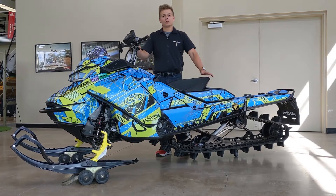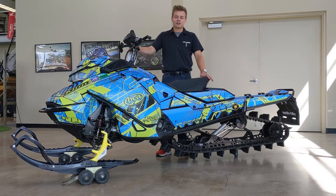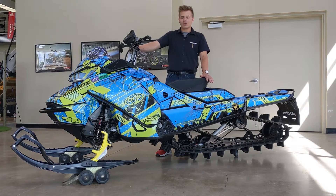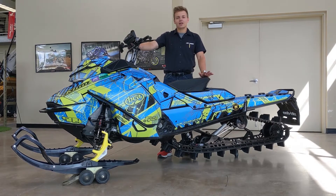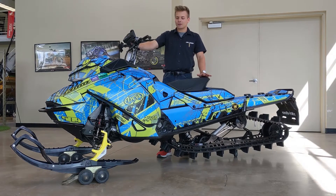Hey guys, Bryce here from Two Brothers Palmer Sports in Arnalaska, Wisconsin. Starting to think about switching this time of year — just got this in: the sweet fresh 2018 Ski-Doo Summit X 850.